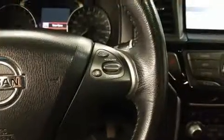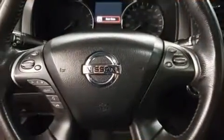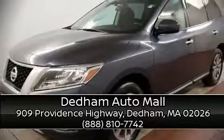It also arrives with a Carfax History Report, providing you peace of mind with detailed information. Our sales reps are extremely helpful and knowledgeable. Stop by our dealership or give us a call for more information.